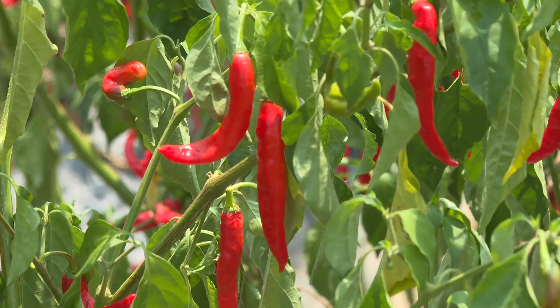This pepper is called Xiangshan La. It's super spicy and normally not used for home cooking. It's developed by this company.